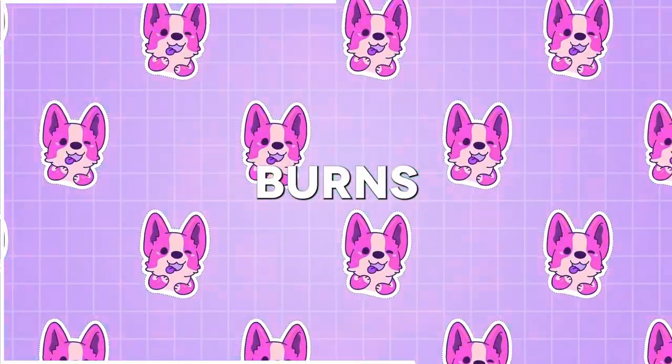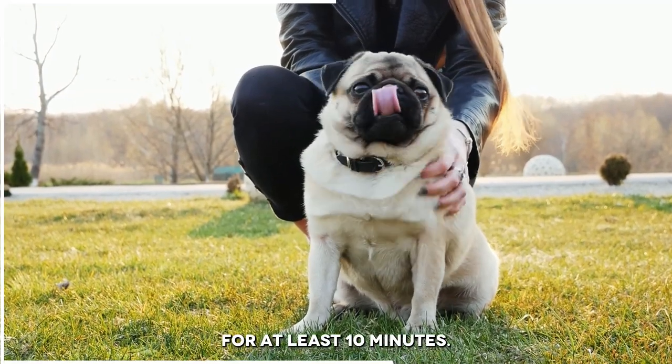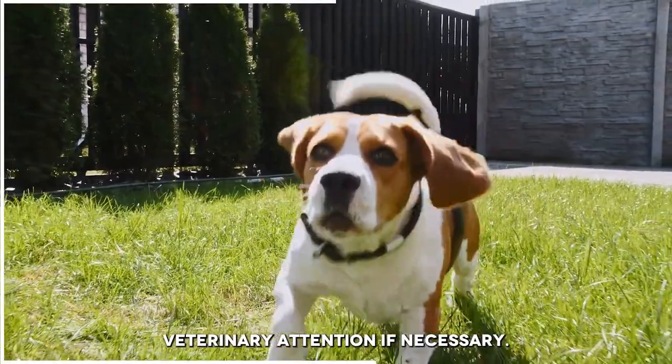Number 7: Burns. If your dog gets burned, cool the affected area with cold water for at least 10 minutes. Cover the area with a sterile bandage and seek veterinary attention if necessary.